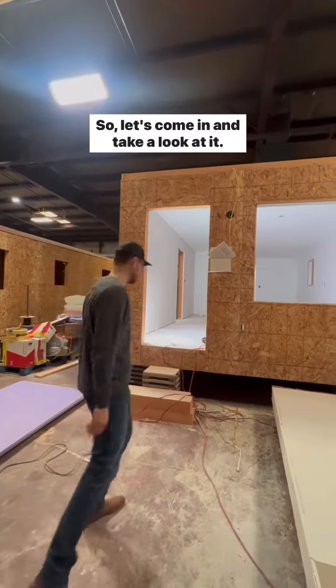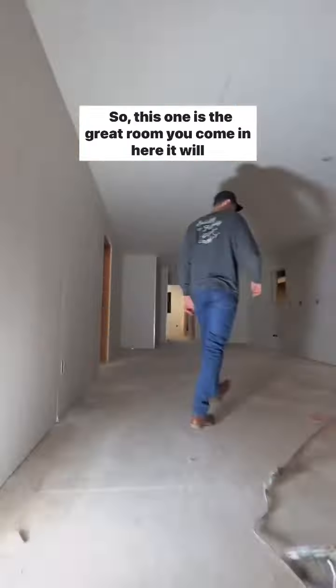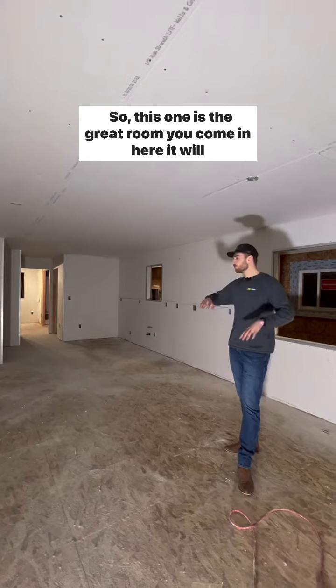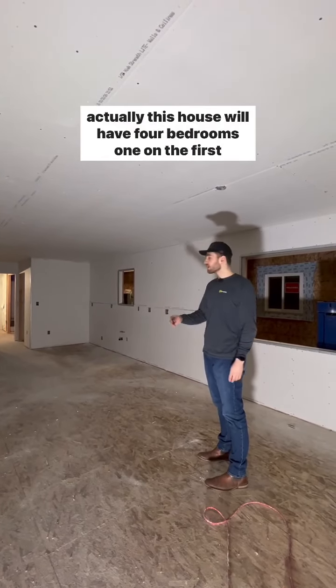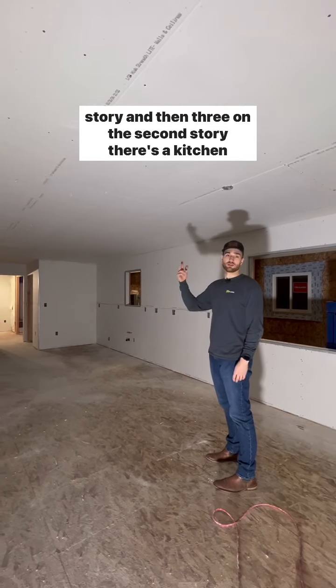Let's come in and take a look at it. This one is the great room when you come in here. This house will have four bedrooms — one on the first story and three on the second story.